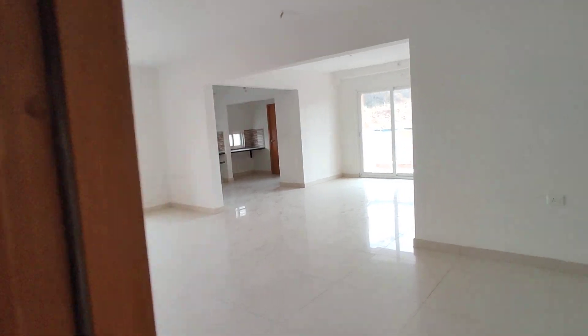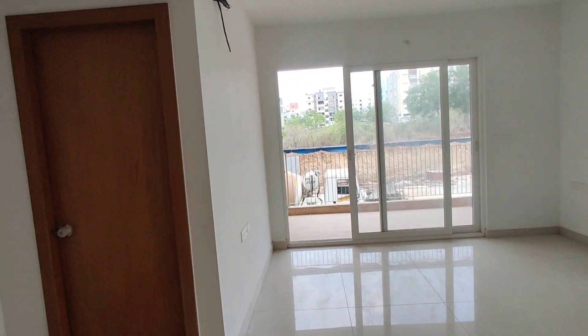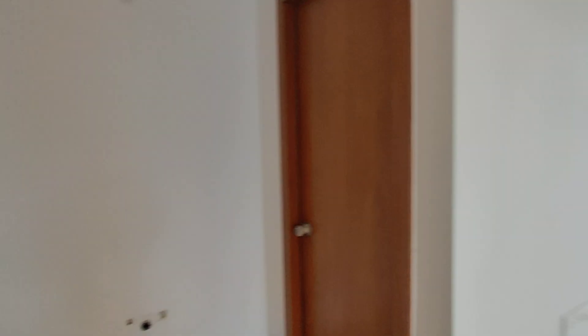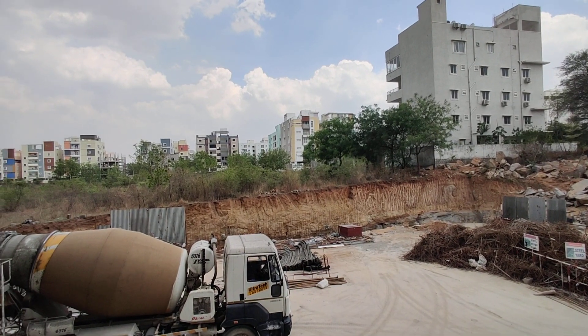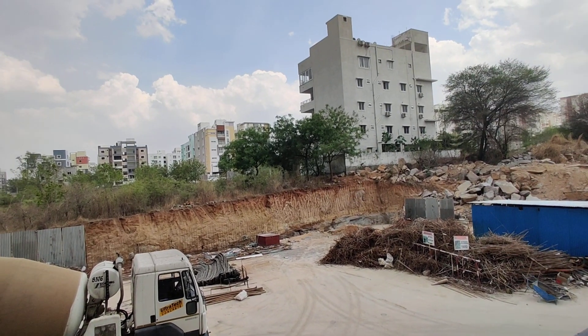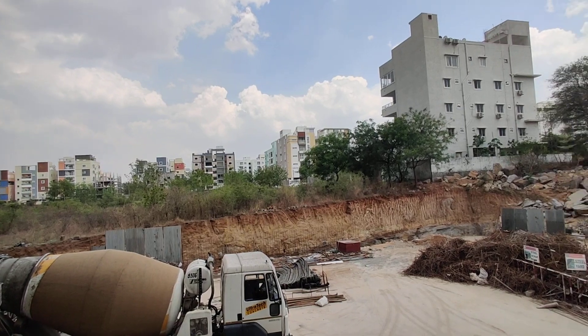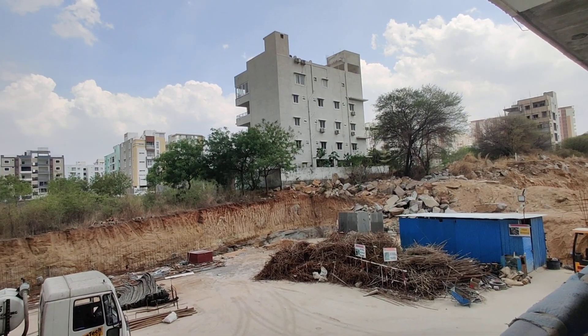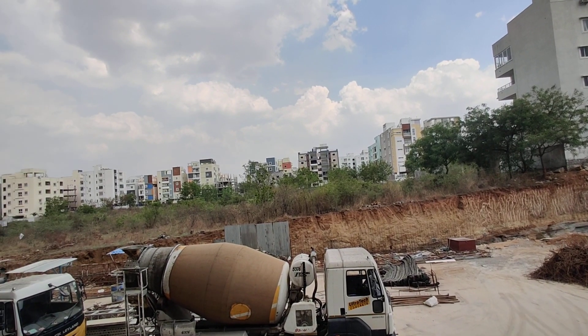This is the size — you can see. 2BHK starting from 1367 square feet and 1457 square feet. 3BHK starting from 1921 square feet and 2597 square feet.